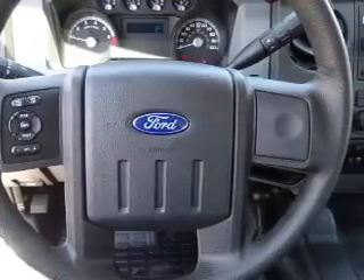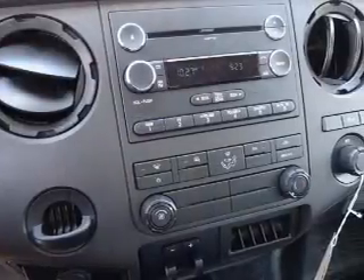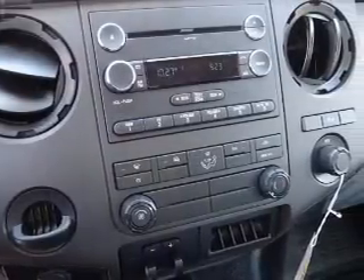Cruise control, a trip computer, an MP3 player, power outlet — great quality at a great price.